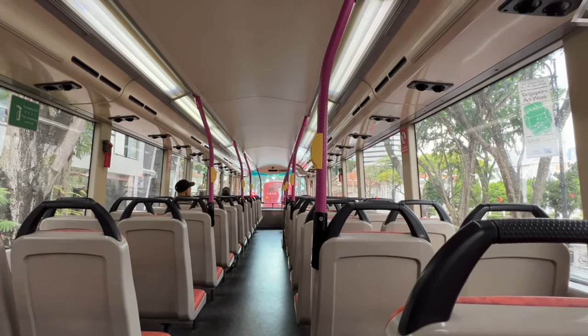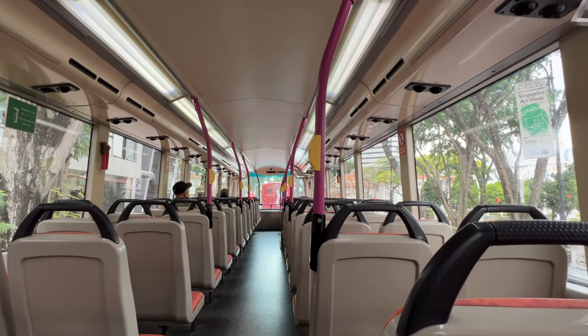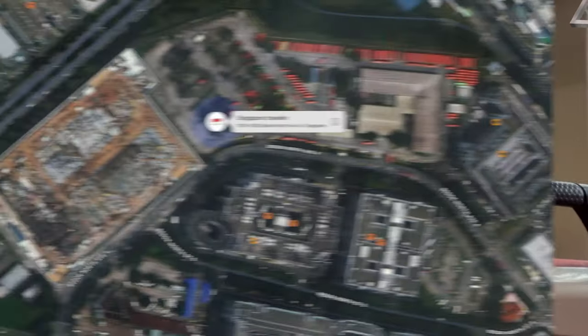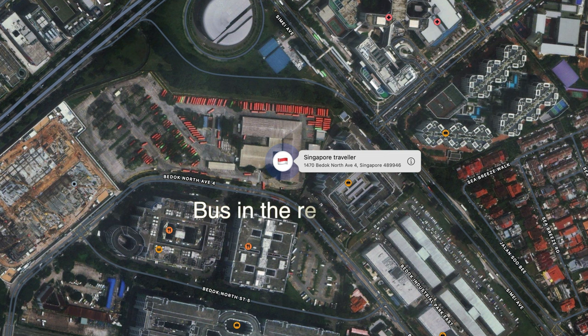For the next few days I followed the bus around, and I could also see where the bus was parked up at night — a place in Bedok that is also a maintenance and repair centre. To my surprise, one day halfway through the day, the bus got pulled off the route and brought to the repair centre, where it spent a day and a half at the workshop.